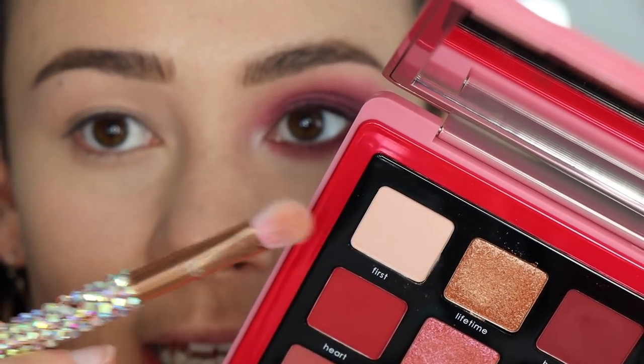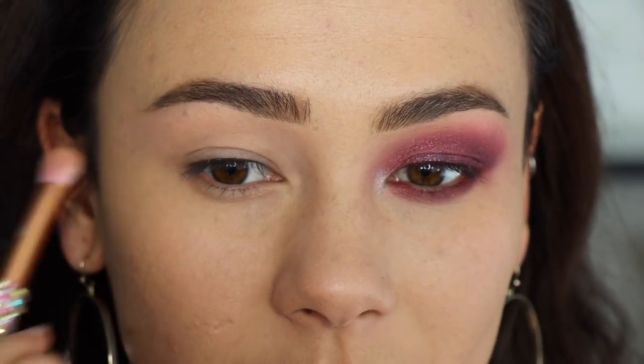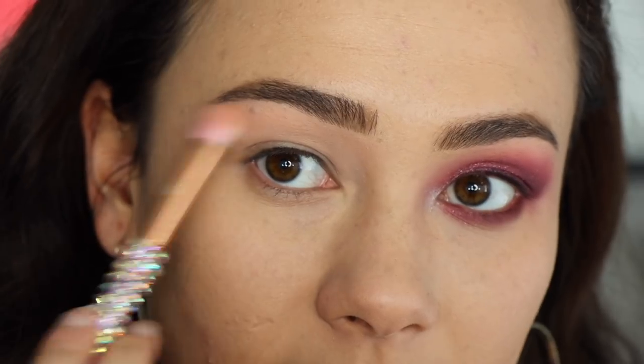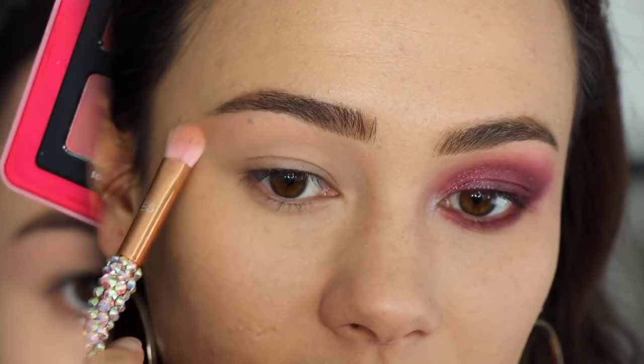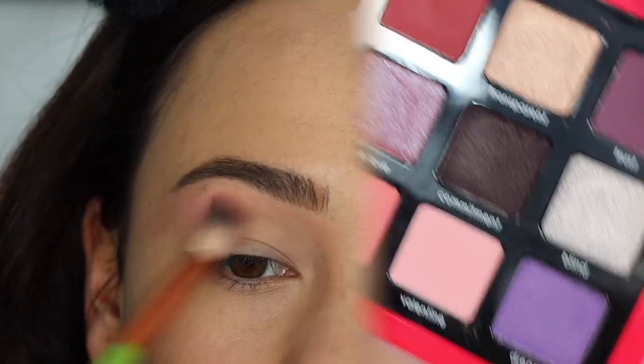For the tutorial I wanted to show a lot of the different shadows, so there is kind of eyeshadow vomit where I layer a bunch of colors — just be prepared for that. The first shade I'm taking is 'First,' a light peachy pink shade, to set underneath the brow. Then we're going to start a gradient by taking 'Valentine' as our transition color — blended everywhere — it's a very nice light pink that shows up a little deeper on my skin tone than it looks in the pan.